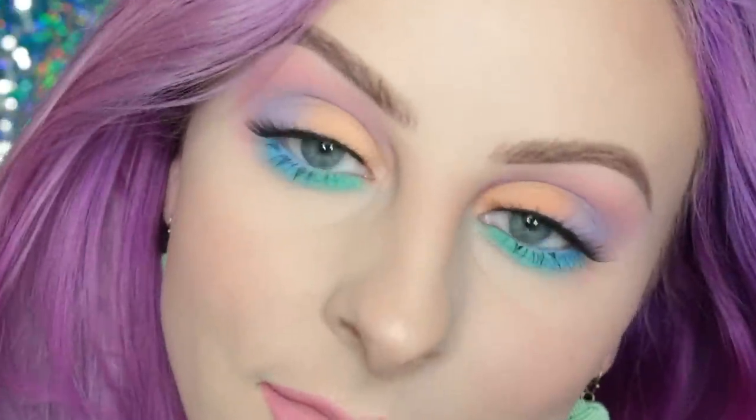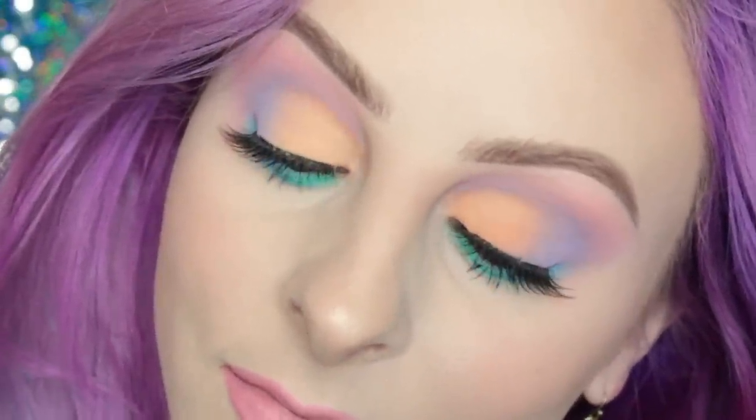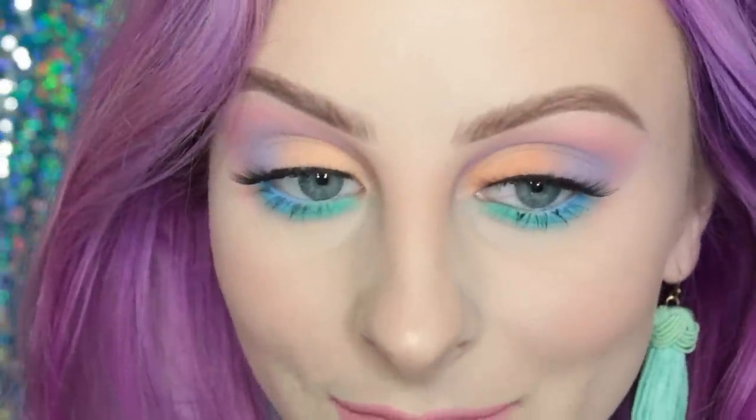I forgot to film an outro. If you like this video, please give it a thumbs up. Subscribe to my channel if you're not already, and I'll see you in my next video. Bye guys!